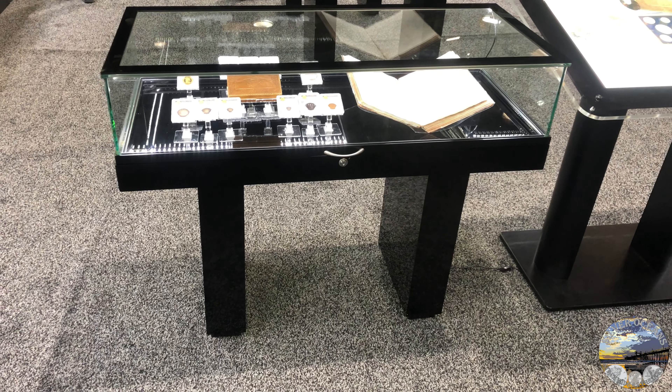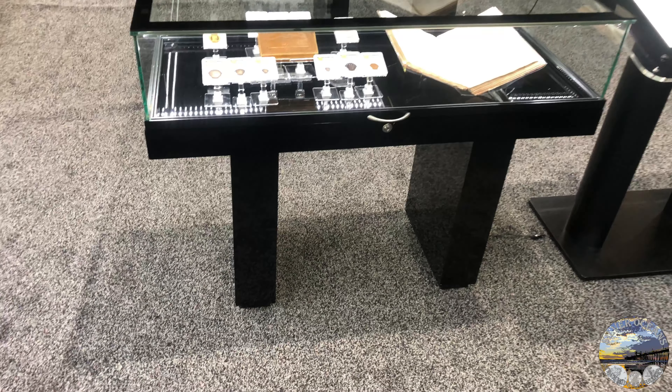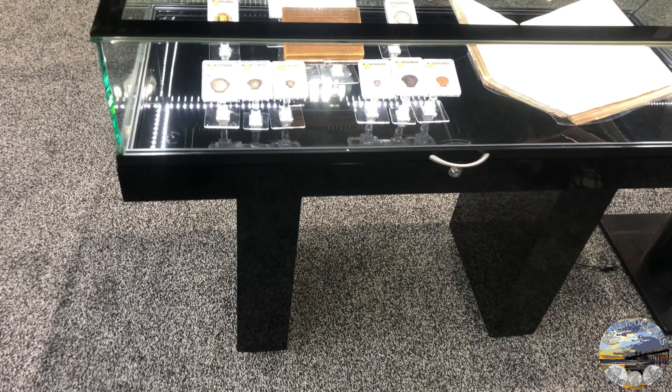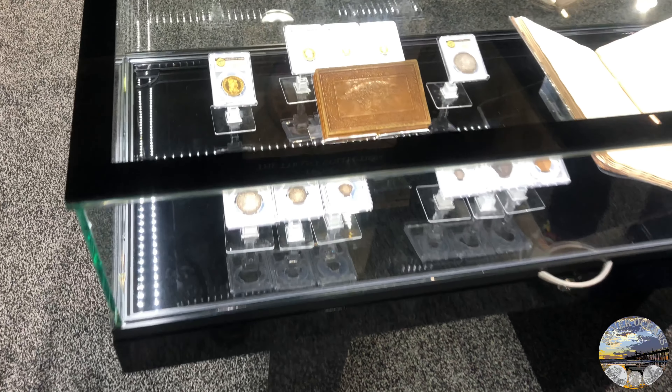The world's most valuable private coin collection is called the Tyrant Collection, and the main attraction within the Tyrant Collection is the King of Siam set. In 1834, John Forsythe, a close friend of President Andrew Jackson,